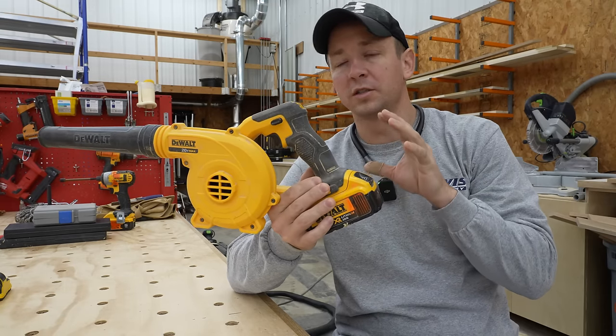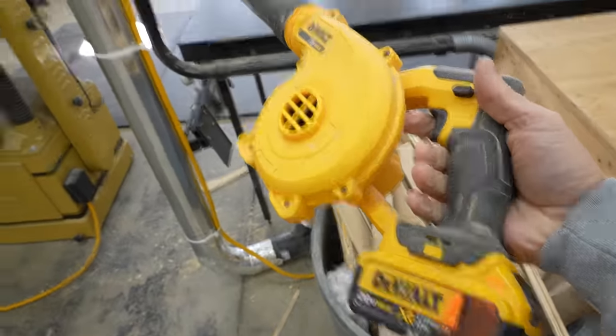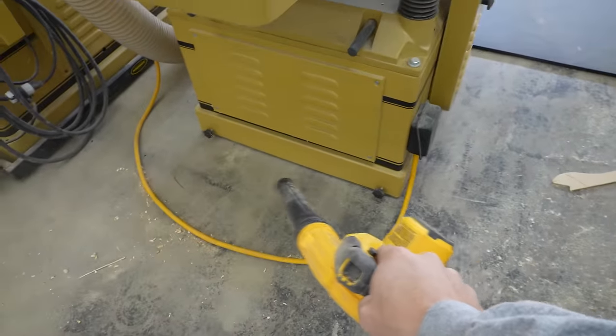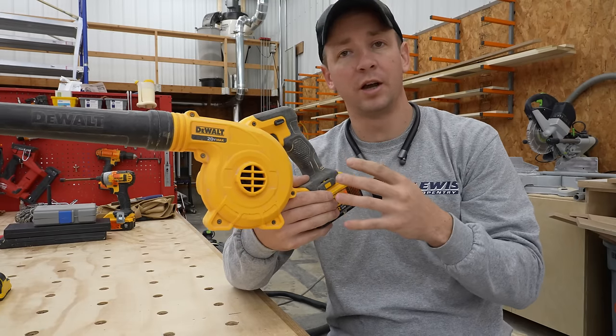Next up, cordless blowers. Gone are the days of getting out the air hose with the blower nozzle — the air compressor can't keep up, it's just a pain. Cordless blowers are amazing for general cleanup. I use one on the job site all the time, and I always have one in the shop.